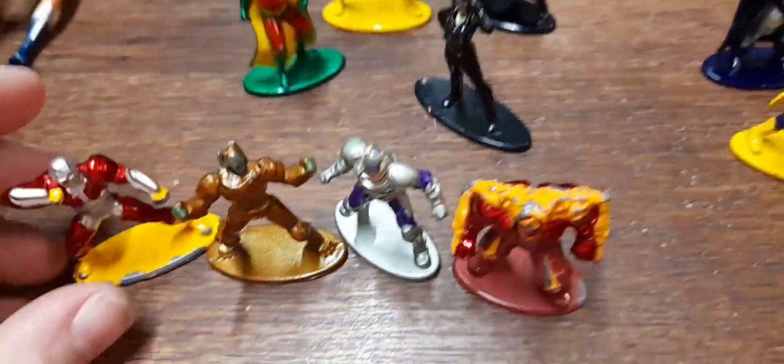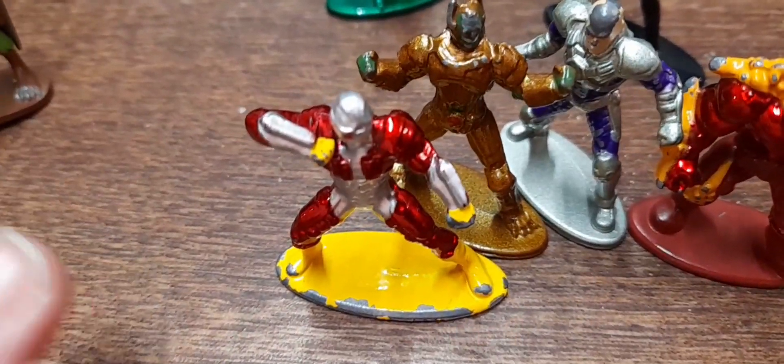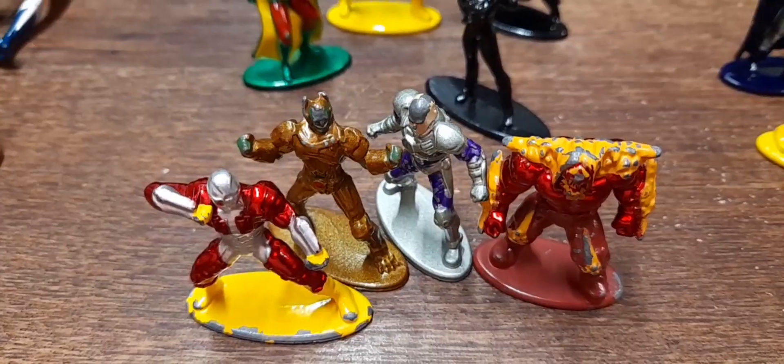I've got all the DC ones bundled up - one, two, three, four. If I put them up for £9.99 and then accept £7.50, that's like thirty quid off.